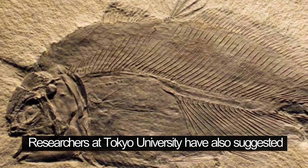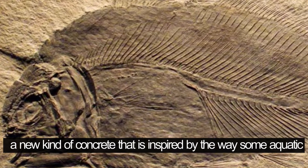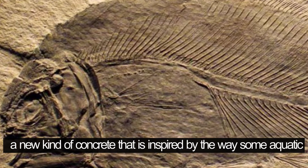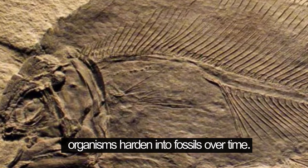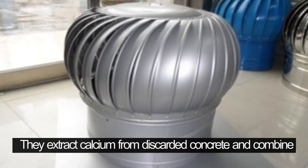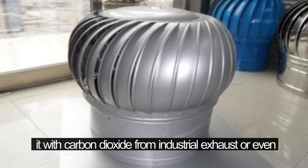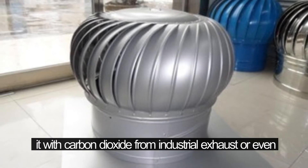Researchers at Tokyo University have also suggested a new kind of concrete inspired by the way some aquatic organisms harden into fossils over time. They extract calcium from discarded concrete and combine it with carbon dioxide from industrial exhaust or even from the air.